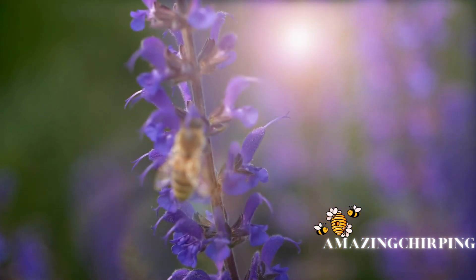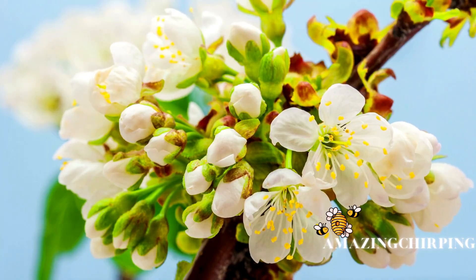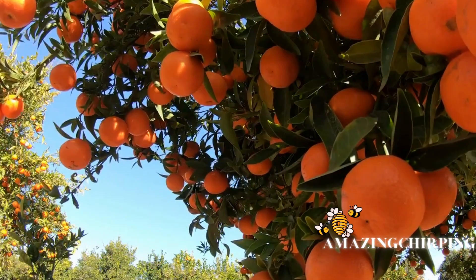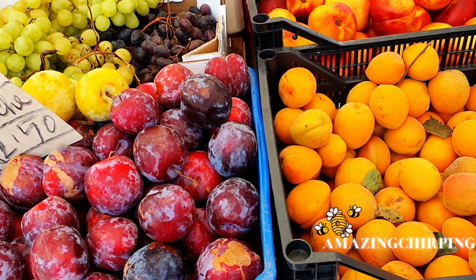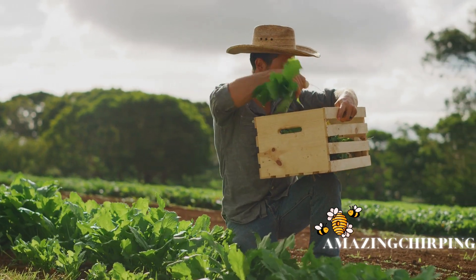Honeybees are invaluable pollinators, playing a crucial role in the reproduction of flowering plants. As bees visit flowers to collect nectar, they inadvertently transfer pollen, facilitating the fertilization of plants. This process results in the formation of seeds and fruits, ensuring the continuation of plant species.